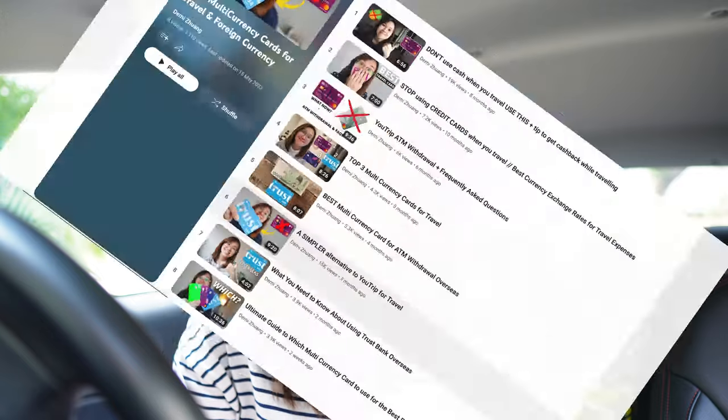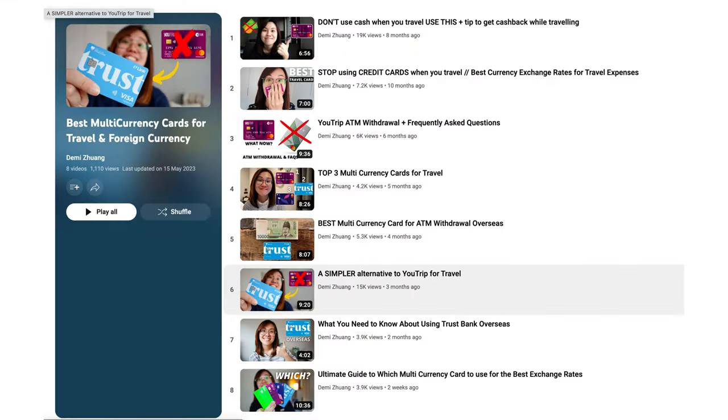Today's video setting is a little bit different — I'm currently in the car right now. I wanted to share with you guys how you can also use TrustBank's debit card, credit card, or their savings account here in Singapore, more than as a multi-currency card which I talk a lot about on the channel. I use them overseas for a better exchange rate compared to using a DBS debit or credit card abroad.